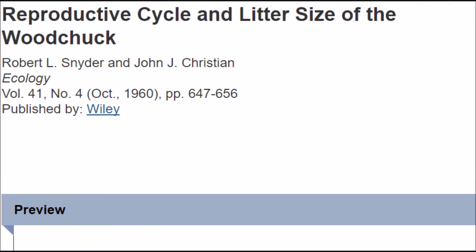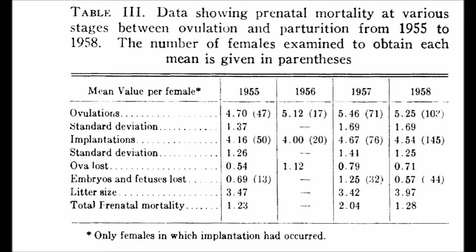Woodchuck mothers have two to six babies per year. One study presents a data table of litter size as well as prenatal mortality. For example, in 1955 the average litter size was 3.47, and 0.69 embryos and fetuses were lost before birth.